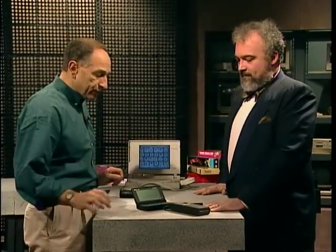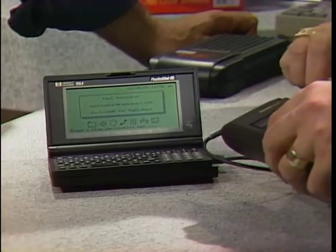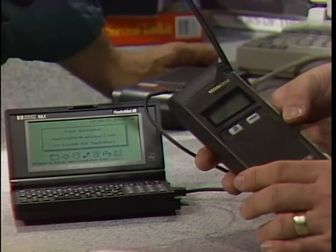Welcome to the Computer Chronicles. I'm Stuart Shiffey, and with me today is Paul Schindler, Northern California Bureau Editor for Windows Magazine. Paul, we've got lots of neat toys to look at today. Let's start off with this thing. This is one way of getting at a service called RadioMail — $89 a month for unlimited incoming and outgoing electronic mail. And the key is this Mobidem Portable Cellular Modem, $800 from GE Ericsson.